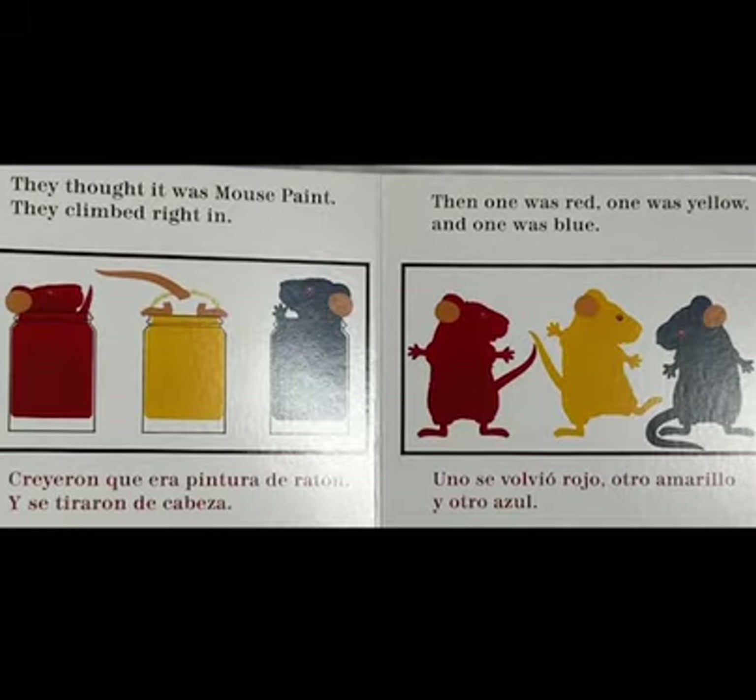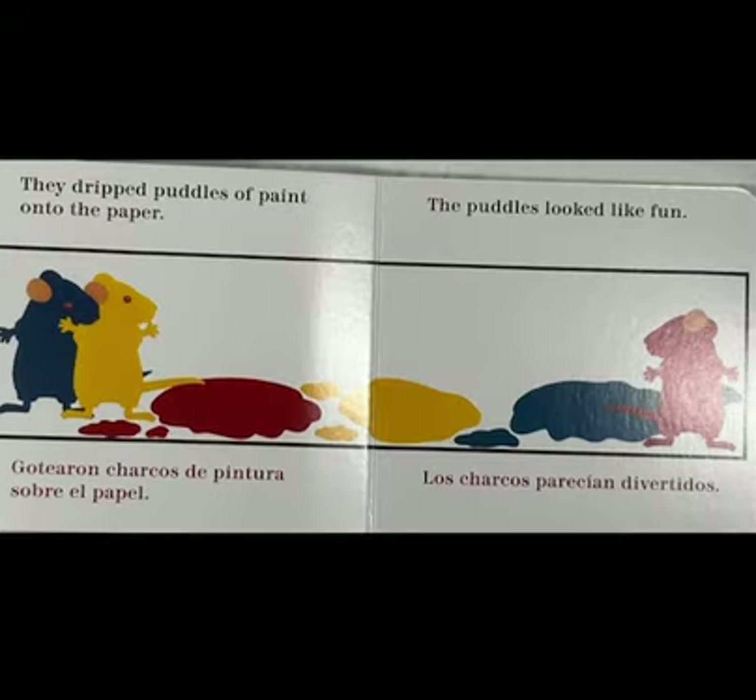They climbed right in. Then one was red, one was yellow, and one was blue. They dripped puddles of paint onto the paper. The puddles looked like fun.